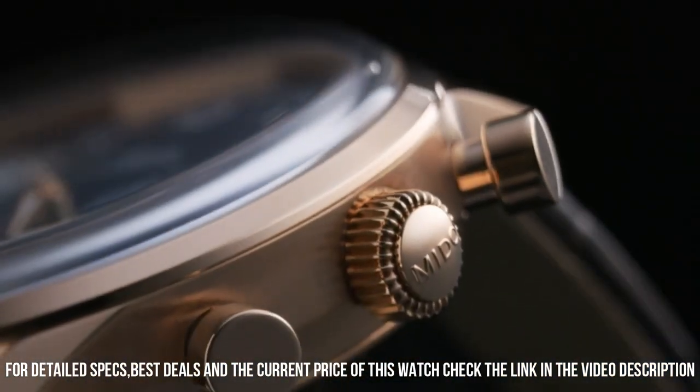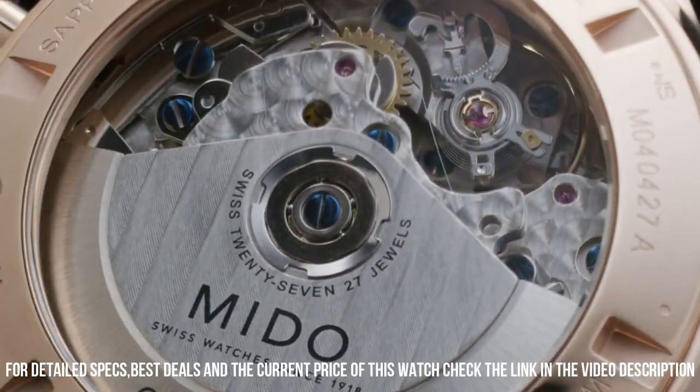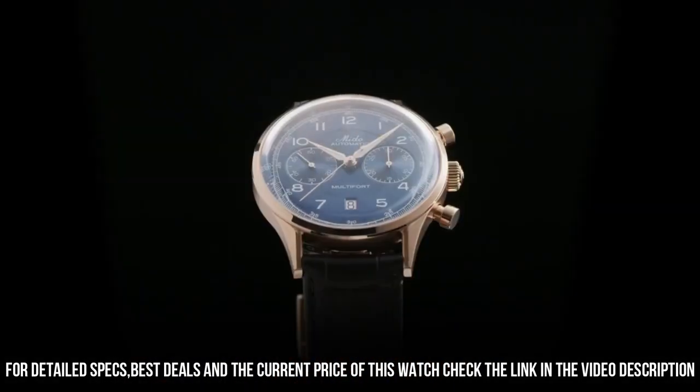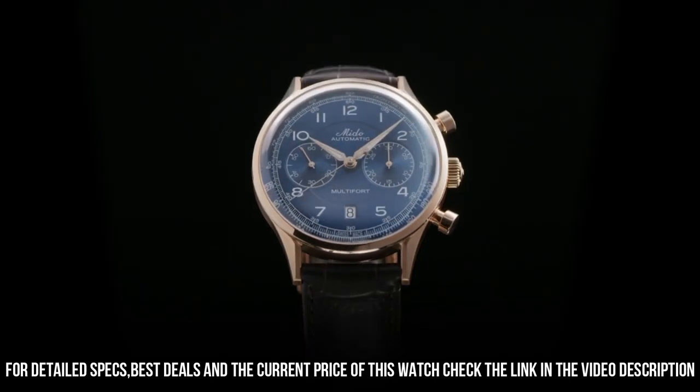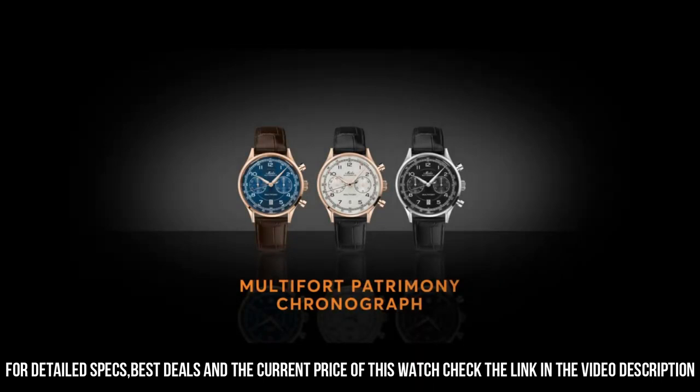Arabic numeral on hour chapter ring. Tachymeter scale on the periphery. Snailed sub counters. Faceted diamond-cut hour and minute hands with white Super-LumiNova. Automatic chronograph movement.